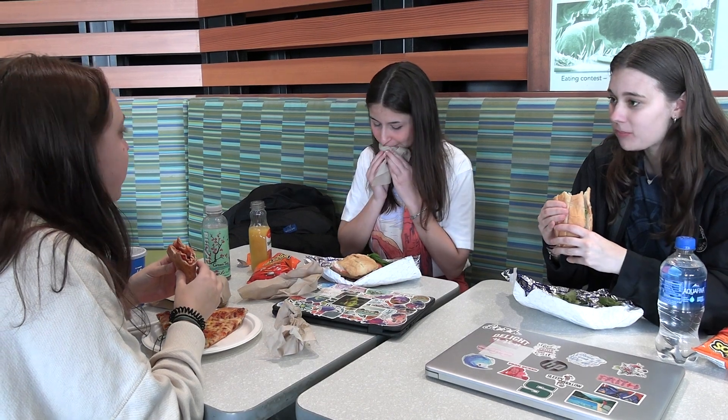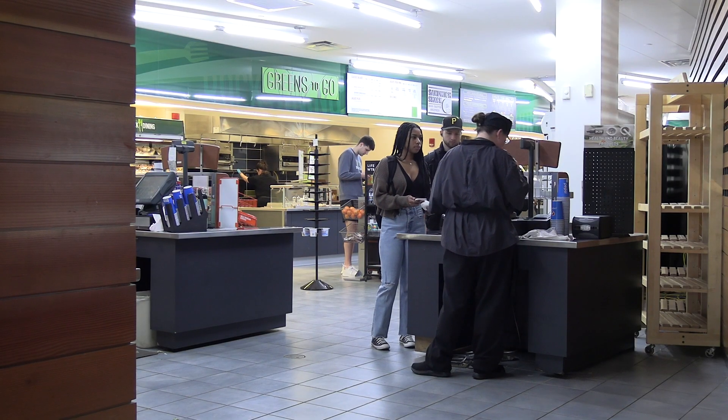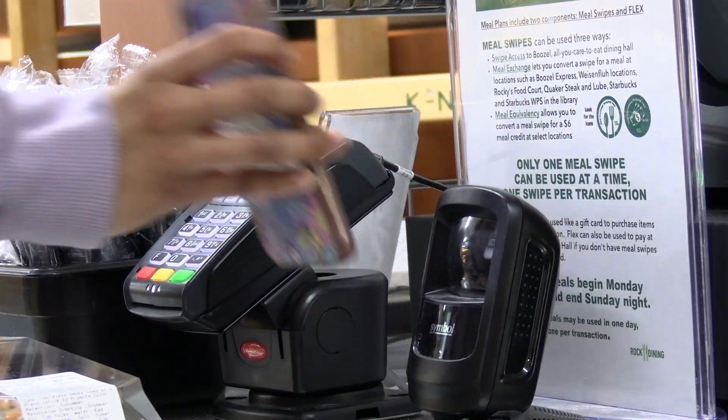Swipes are mainly used at the Boozle Buffet, but are equivalent to $6 at the other restaurants on campus. The meal exchange option allows students to convert a swipe for a designated meal that changes on a monthly basis.